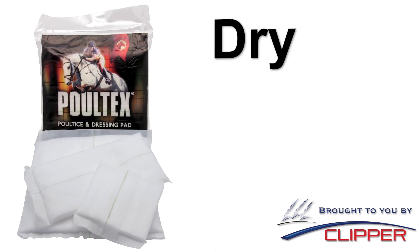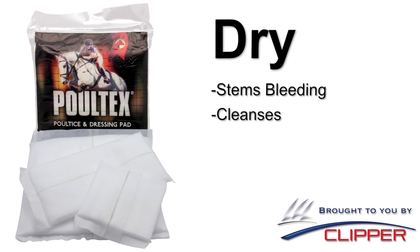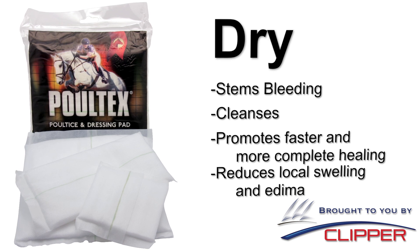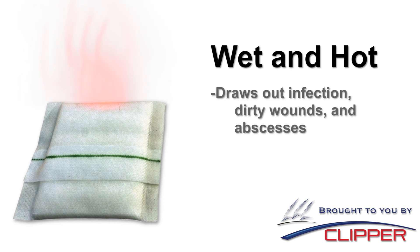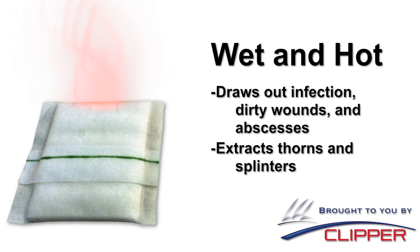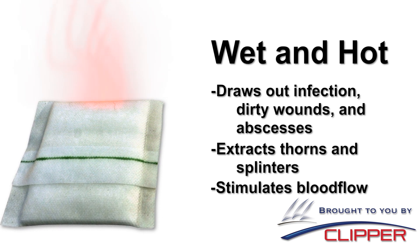Poltex can be used dry as a pressure pad or wound dressing to help stem bleeding, cleanse, promote faster and more complete healing, and to reduce local swelling and edema. Used wet and hot, Poltex can be used to draw out infection from dirty wounds and abscesses, aid in extracting thorns and splinters, and to stimulate blood flow to the injury, supporting the healing process.